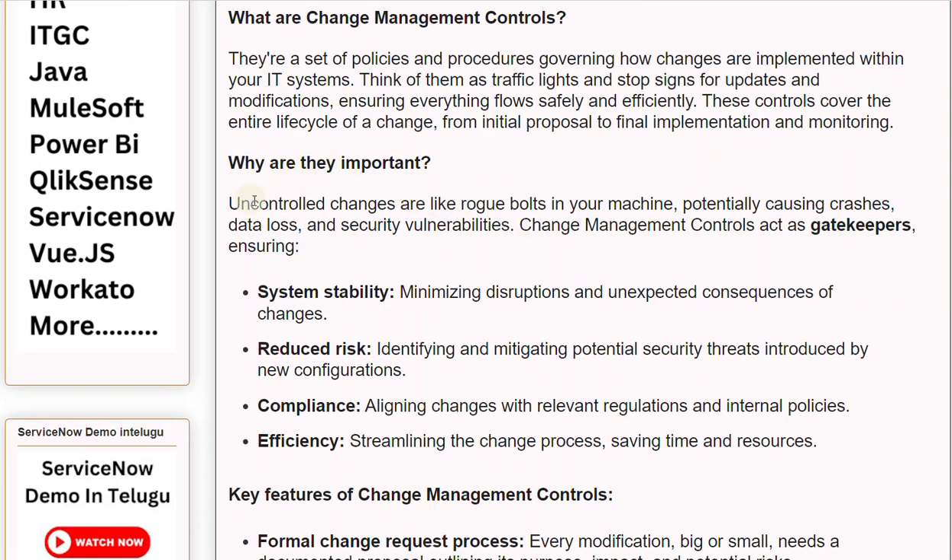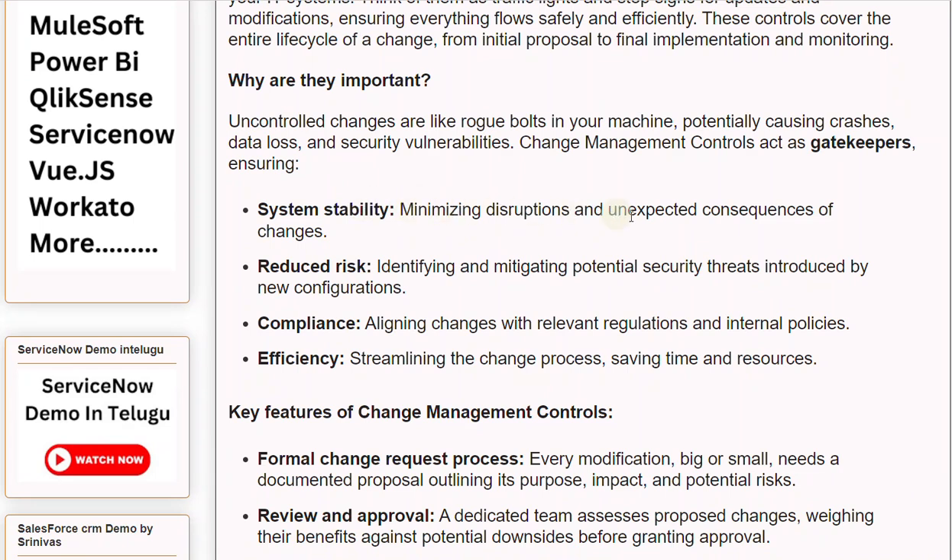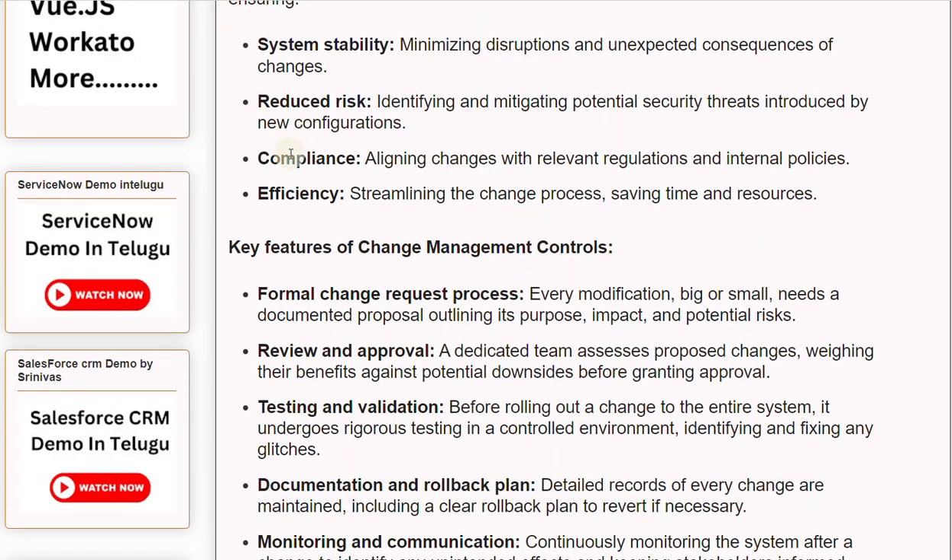Why are they important? Uncontrolled changes are like rogue bolts in your machine, potentially causing crashes, data loss, and security vulnerabilities. Change Management Controls act as gatekeepers, ensuring System Stability — minimizing disruptions and unexpected consequences of changes. They also provide Reduced Risk by identifying and mitigating potential security threats introduced by new configurations, Compliance by aligning changes with relevant regulations and internal policies, and Efficiency by streamlining the change process, saving time and resources.